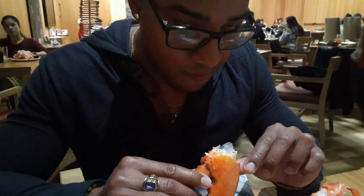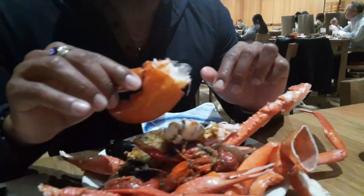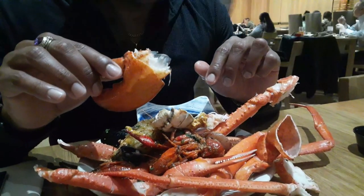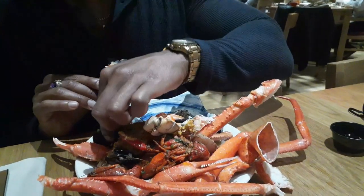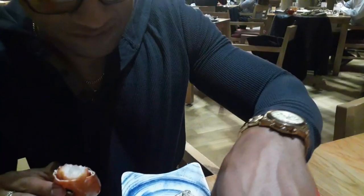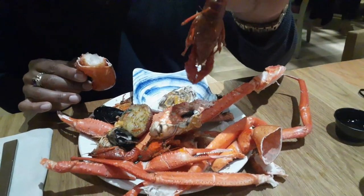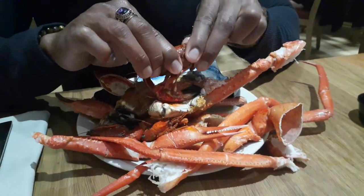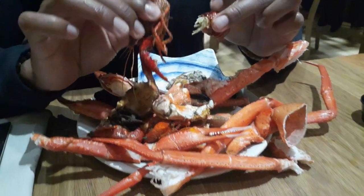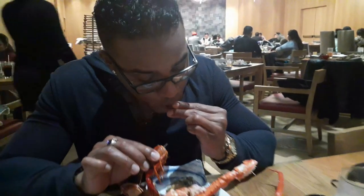I knew he was going to come back with this plate — I just knew it. He got a king crab claw, a lobster claw, a crawfish, mussels, an oyster, and some coconut shrimp. That's the crawfish — I could not. I'm sorry. No crab, and just a regular lobster claw. So good. Just a lobster claw. I can eat that.